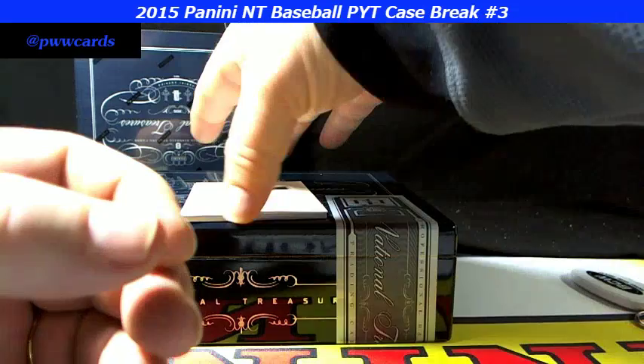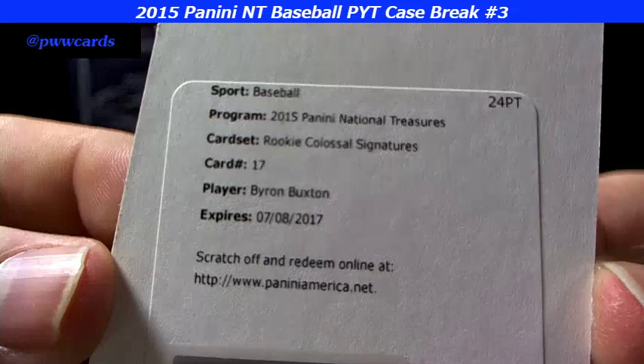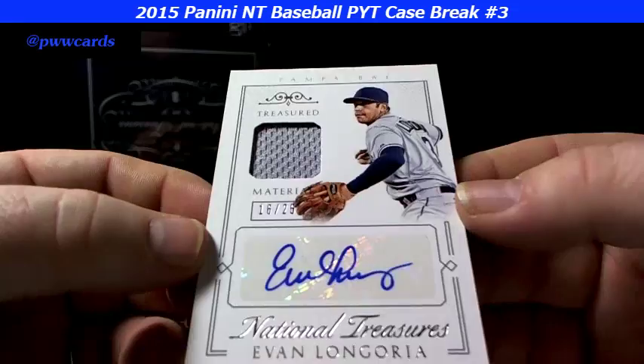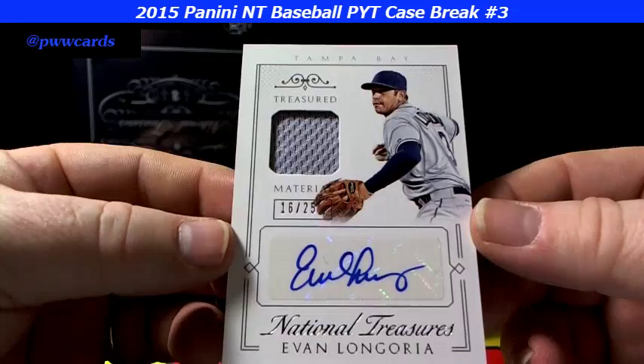And we have another redemption — rookie colossal signatures, Byron Buxton. And the last one in this box — Evan Longoria, don't mind the incoming phone call. Evan Longoria, 16 of 25, Tampa Bay.